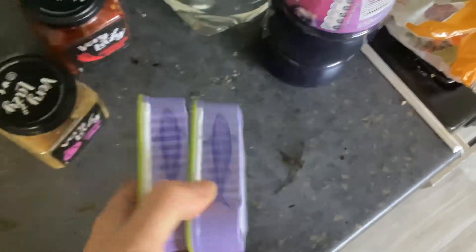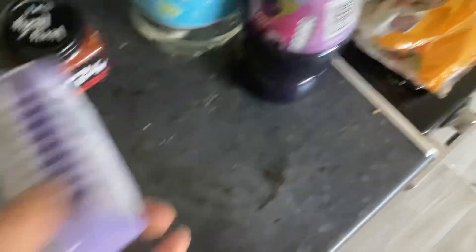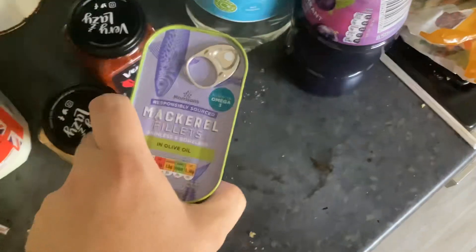Some skinless and boneless mackerel for the dogs. Morrisons is the only place that does it on brand and it's 2 for £2. Usually you'd have to go to Tesco to get the branded version.